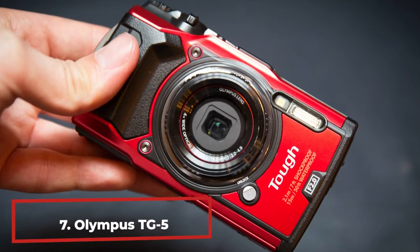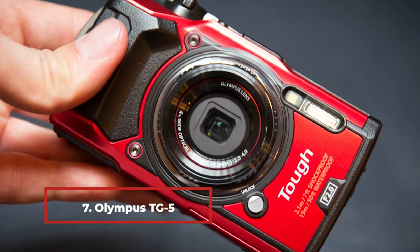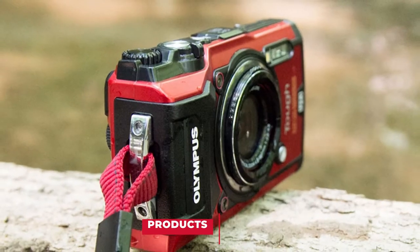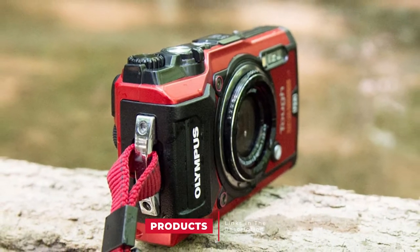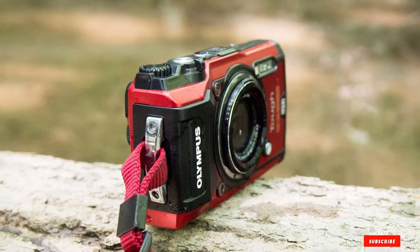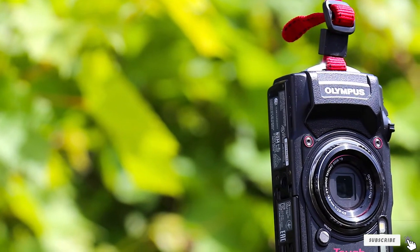Moving on to number 7, the Olympus TG5. Shooters who take photos in extreme conditions may easily choose this Olympus compact camera for extreme photography. It works everywhere — at a depth of 15 meters, when falling from 2 meters height, and even at temperatures of -10 degrees below zero. Moreover, this Olympus camera is dust and dirt resistant.